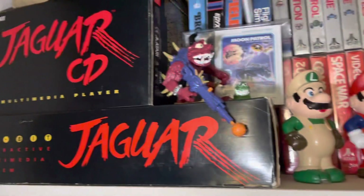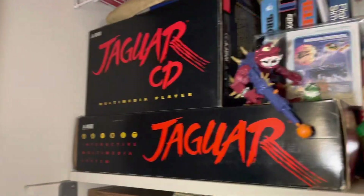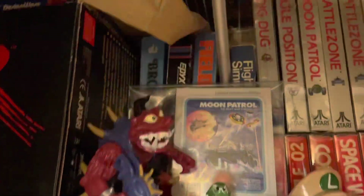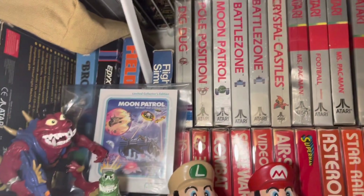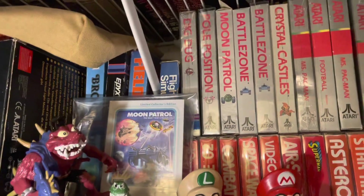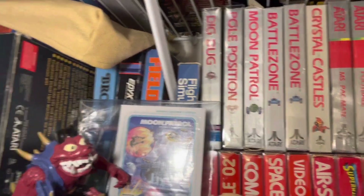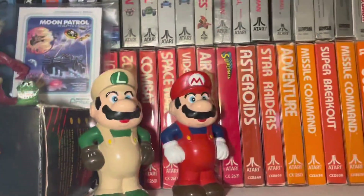At least my boxed stuff is up here. There's a boxed Jaguar complete, and a Jaguar CD — working and complete, which is pretty cool. There's also an Intellivision Amico game — I actually just ordered the whole set of those, hoping that down the road, if it never comes out — which I don't think it will — they'll be worth something. And there are some Atari floppy disks back there.